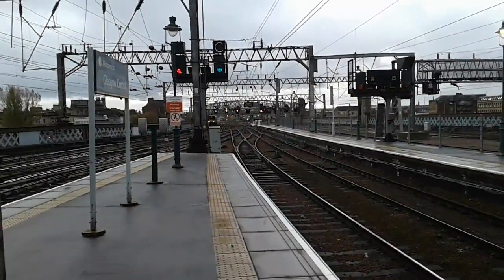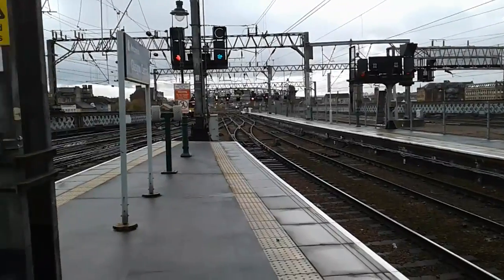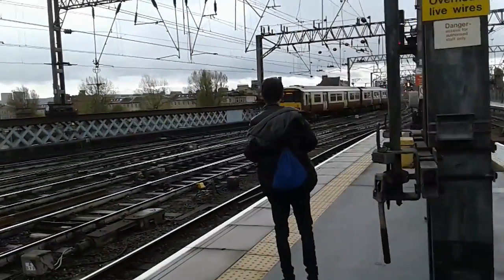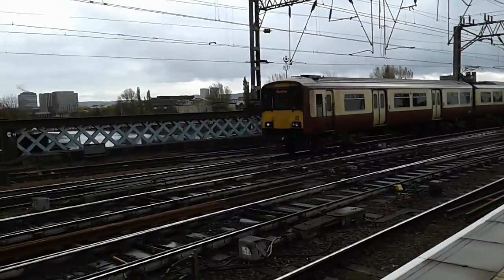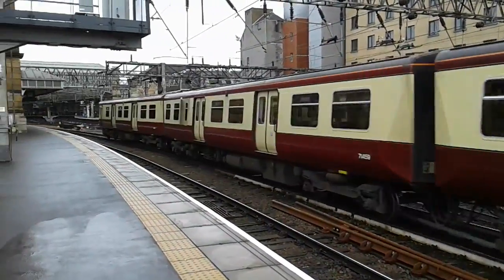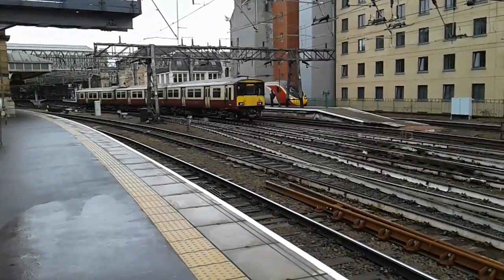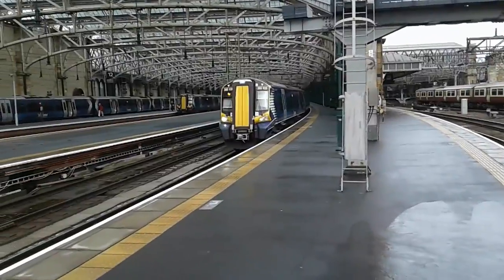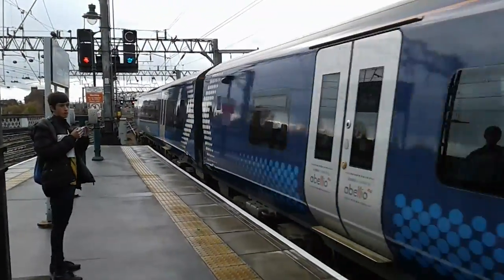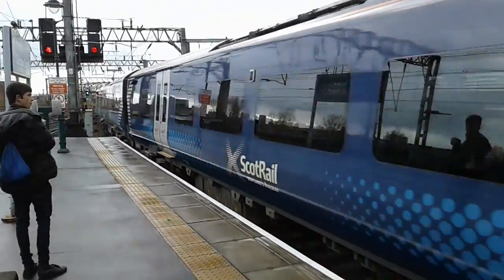The next train to arrive is going to be an Abelio ScotRail Class 318, and down in the distance is another Abelio ScotRail Class 380. This is going to be 318.256, and it's going to be 314.210 with Abelio ScotRail bound for Newton. Also departing is Abelio ScotRail 380.109 with a service bound for Ayr. Currently all services going to and coming from Ayr are being heavily delayed due to suspected broken track, and there have been a few cancellations as well.